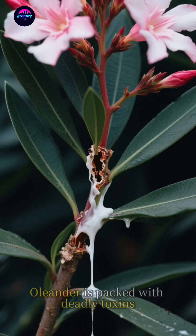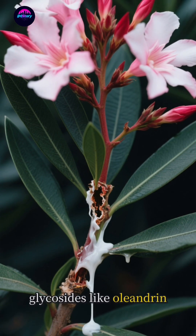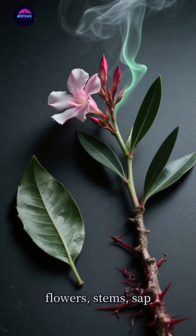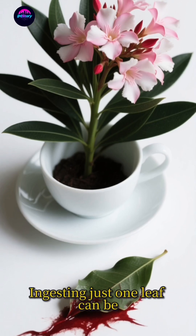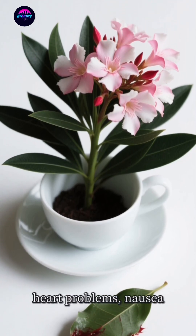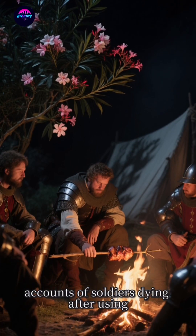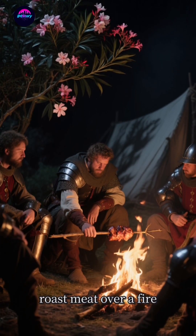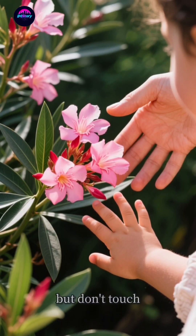But here's the twist. Every single part of the oleander is packed with deadly toxins, specifically cardiac glycosides like oleandrin. We're talking leaves, flowers, stems, sap — even the smoke from burning it is toxic. Ingesting just one leaf can be fatal for a child, and it can cause severe heart problems, nausea, and dizziness in adults. There are historical accounts of soldiers dying after using oleander sticks to roast meat over a fire. It's no joke. This plant is the very definition of look but don't touch.